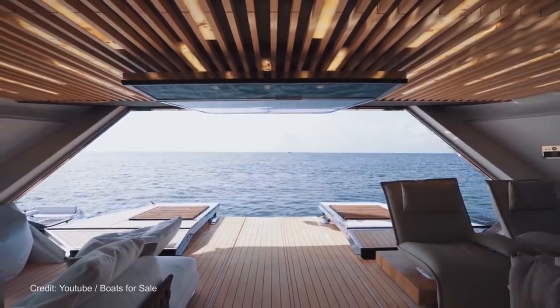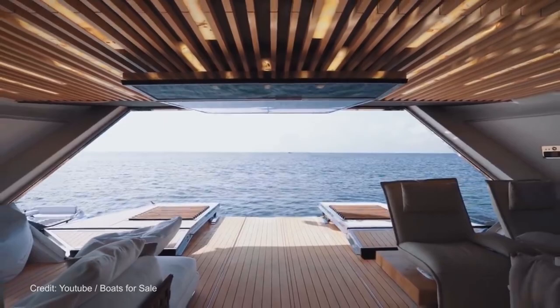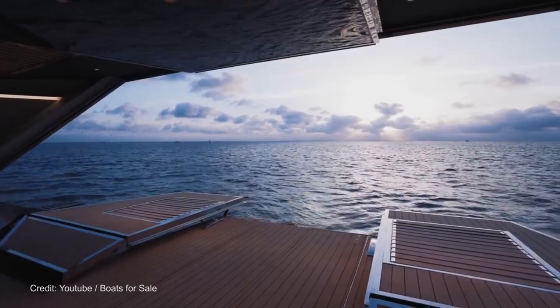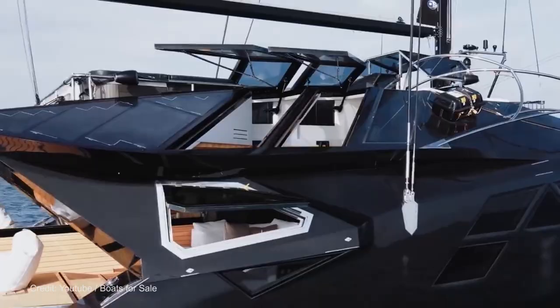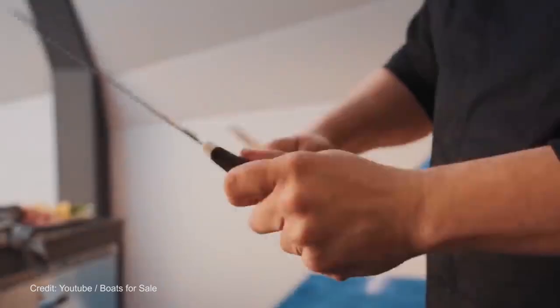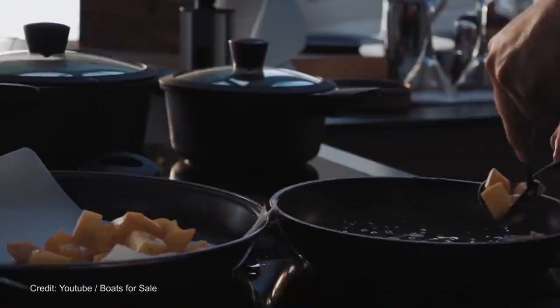To ensure that the space stays cool with the big beach club doors open, there are large angular windows on either side of the ceiling that open at the press of a button, allowing warm air out and sea breezes to blow through the boat. On the starboard side, the professional galley is packed with Miele appliances, a waste disposer, two ice makers, and a wine fridge.